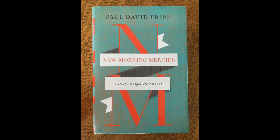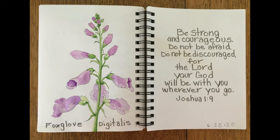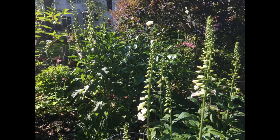Hello and welcome to Mimi's Sketchbook. Today my illustration was based on Paul David Tripp's devotional New Morning Mercies, and it is June 25th.